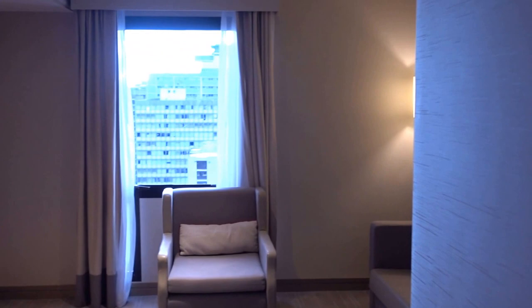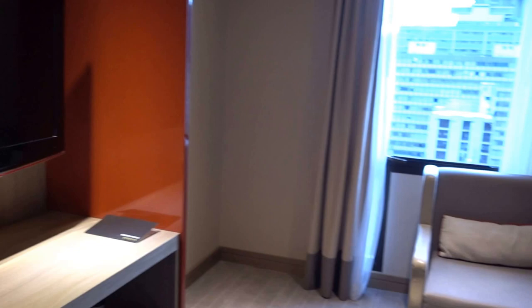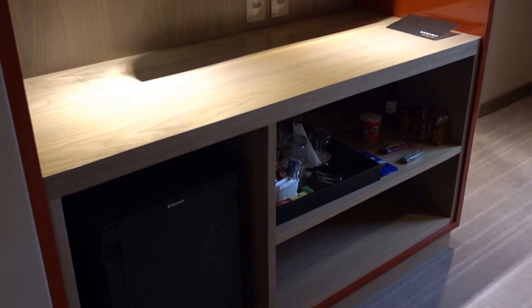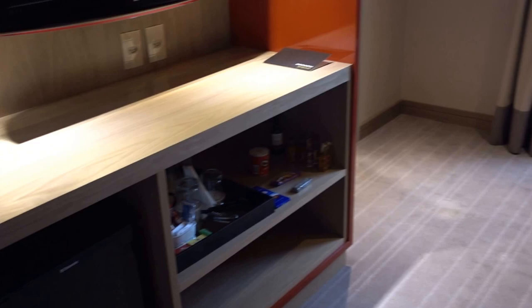We're back at the InterContinental São Paulo in São Paulo, Brazil. This is junior suite 1711. I've always received an executive suite here before, but I just made the reservation this morning when I arrived at the airport before taking an Uber to the hotel, so they assigned this room at check-in.